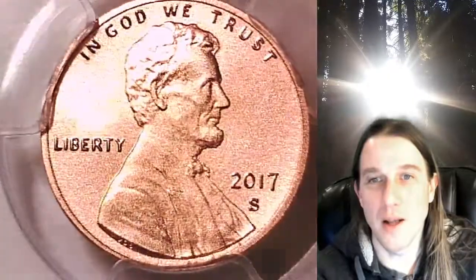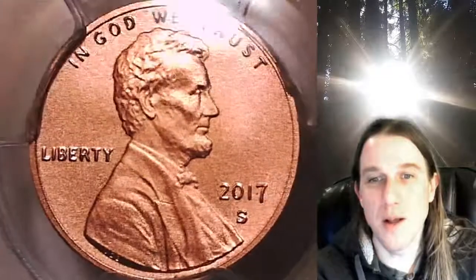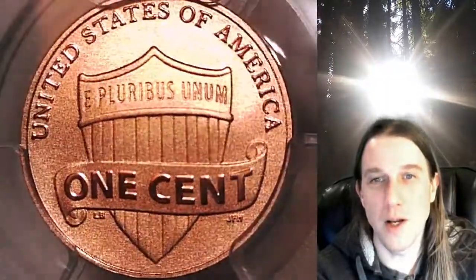We'll take a look at Lincoln and then we'll take a look at the shield design. This one's going to go up for sale on my eBay store — you can find it by following the link in the description below the video, and it'll take you to this exact coin on eBay.